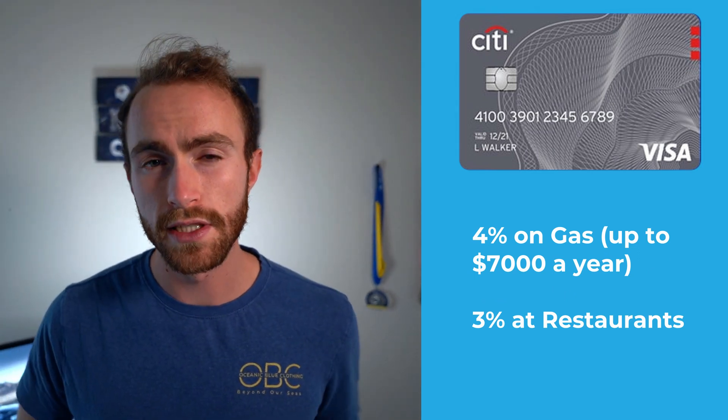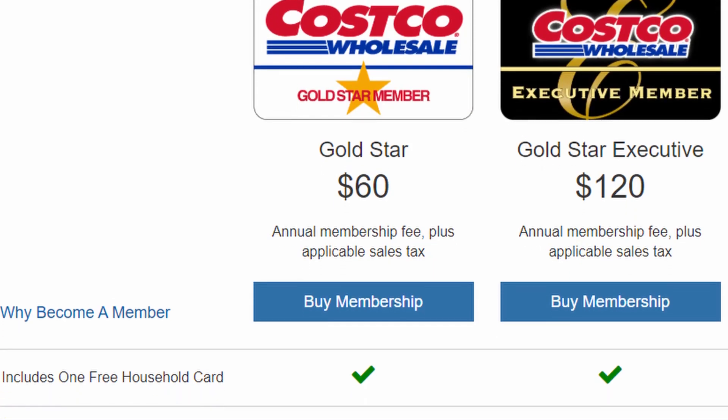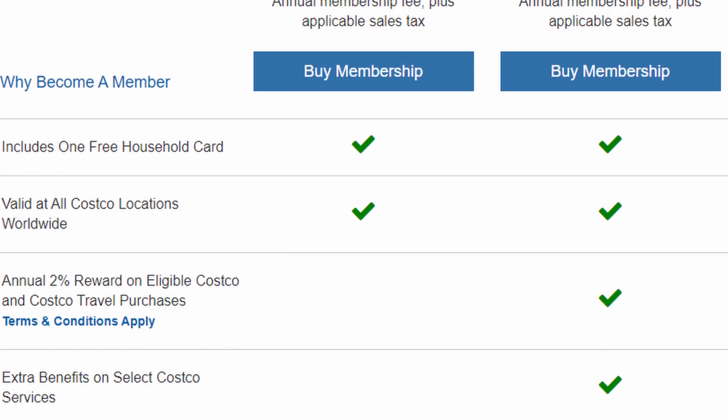Let's go over the points and then get into how much you need to spend per month to cover your Costco annual membership fee. The biggest category is 4% on gas up to $7,000 in spend per year, then 1% after that. 3% on restaurants — that cuts into the Chase Sapphire Reserve category. 2% on all Costco purchases and 1% on everything else. This card has no annual fee, but you need a Costco membership to apply, so it pretty much does have one. Memberships are $60 for Gold Star and $120 for Gold Star Executive. You can also get a business membership — same price and perks, but you can add people to it.